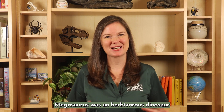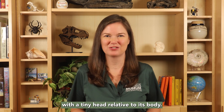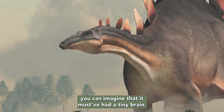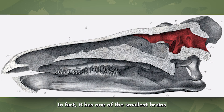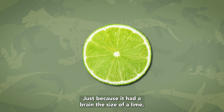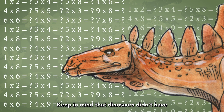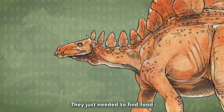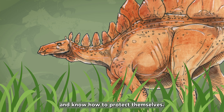Stegosaurus was a herbivorous dinosaur with a tiny head relative to its body. They probably ate low-growing plants like ferns and horsetails. When we look closer at the size of its head, you can imagine that it must have had a tiny brain. In fact, it has one of the smallest brains relative to body size of any dinosaur. Just because it had a brain the size of a lime doesn't mean it wasn't successful. They just needed to find food and know how to protect themselves.